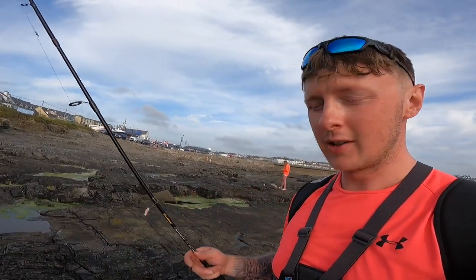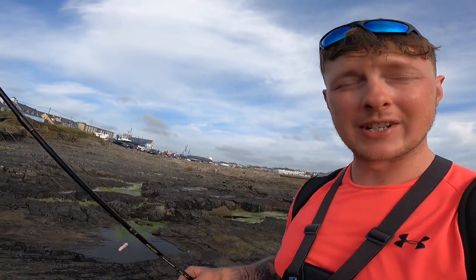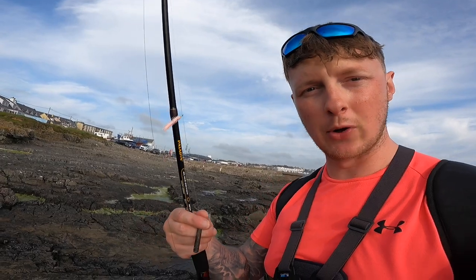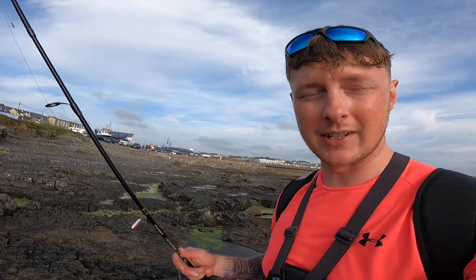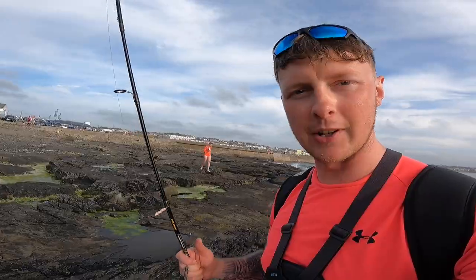Hi guys, what's the crack? Welcome back to another video. So we are down by the seaside today. I just brought the little tiny light rod with me. I'm down for the day with a girlfriend, so I'm after sneaking off to the rock pools to try to catch a few mini species. We're probably gonna get a few gobies and stuff like that. I'm just using a small little drop shot rig, about a size 12 drop shot hook, with a small little drop shot weight. All I'm doing is lowering it into the cracks in the rock pools, just trying to pull out a few of the mini species. It's a lovely day down here, so hopefully get a few fish to show you. Enjoy today's video, something a little bit different for the channel.